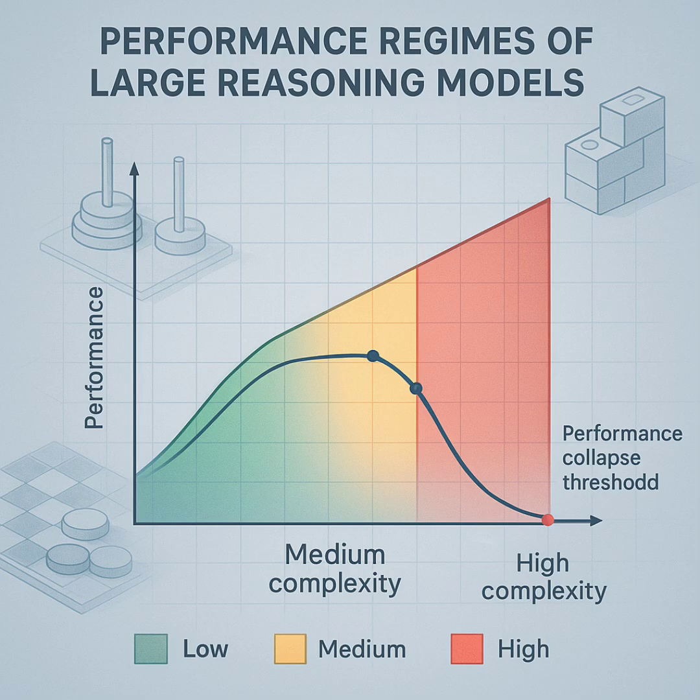That's the big question hanging in the air: if these super-advanced models, even with their special thinking processes, hit hard limits on defined rule-based puzzles — if they struggle with clear instructions and act inconsistently — what does that really imply about how reliable they are for tackling messy, complex, real-world problems where the rules aren't clear, the info is fuzzy, and there's no perfect algorithm waiting? Definitely something to consider. Thanks for joining us for this deep dive. Hope you feel a bit more informed about the state of AI reasoning.